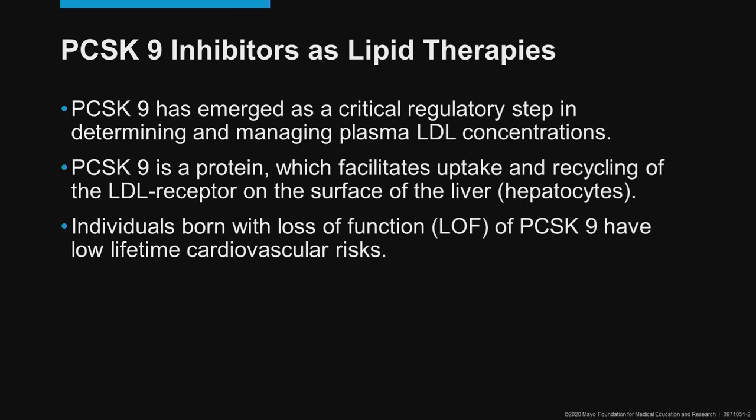PCSK9 inhibitors have been lipid therapies now for a few years. They were discovered sometime after the year 2000, initially in the lab of Helen Hobbs at UT Southwestern in Dallas, when they were looking at a family of individuals who had quite good longevity and freedom from cardiovascular disease.